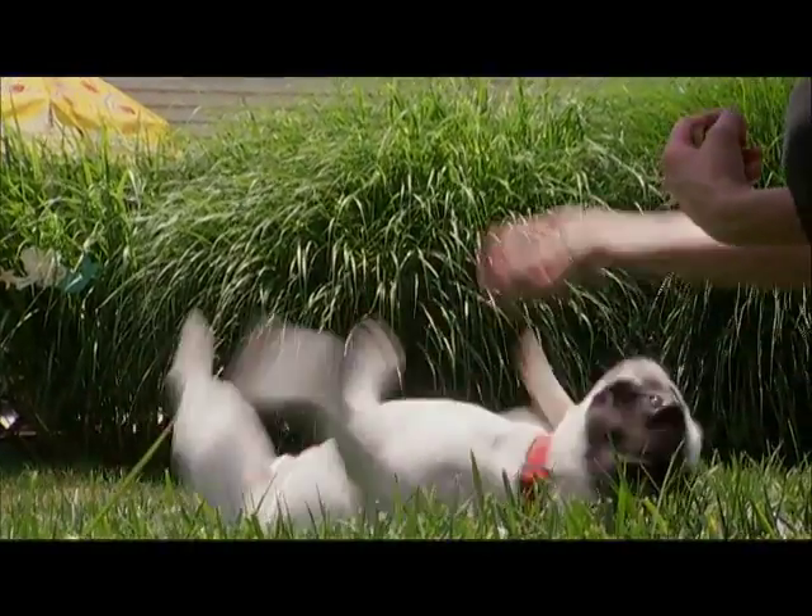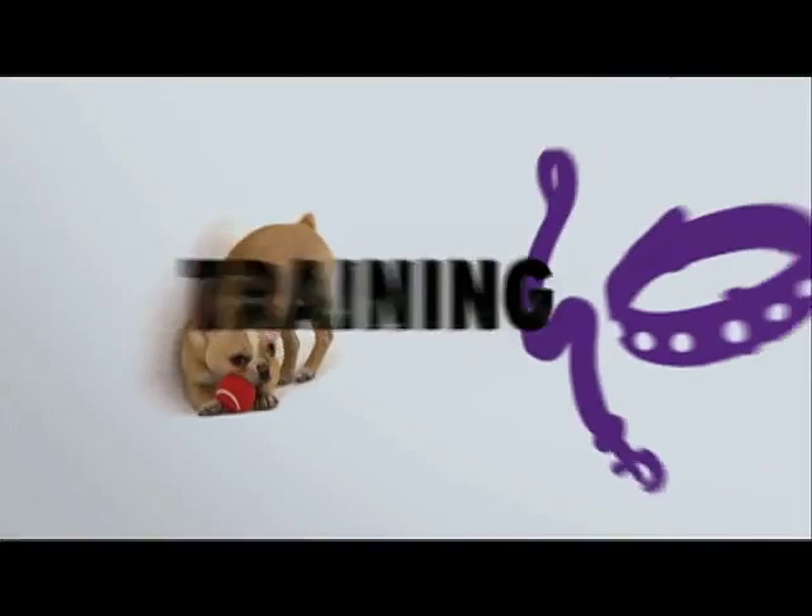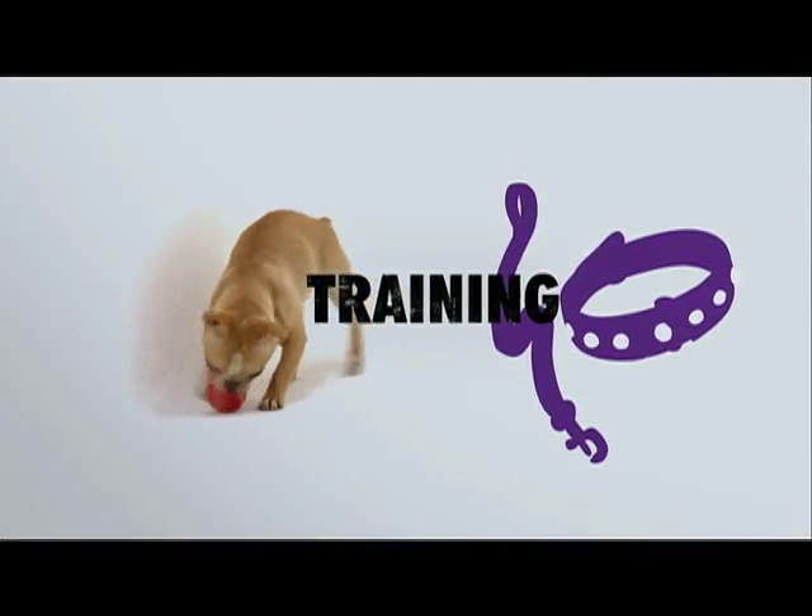Although they can be taught some tricks, Frenchies are notoriously stubborn. They never bite, but are more interested in being pleased than pleasing you. They're really pretty much bred for being the boss of the house.